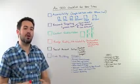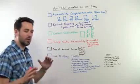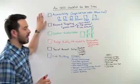You've got a new site that you've just launched. You're setting things up for success. What do you need to worry about? First off: accessibility.